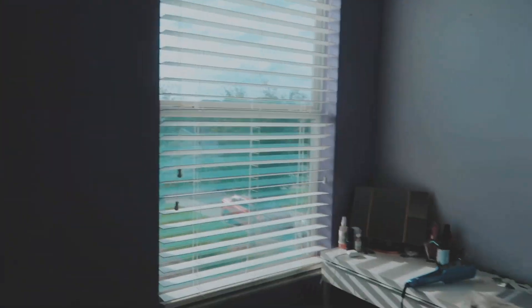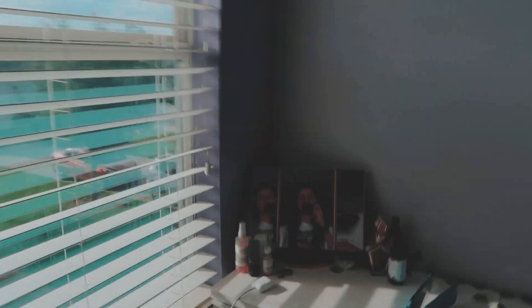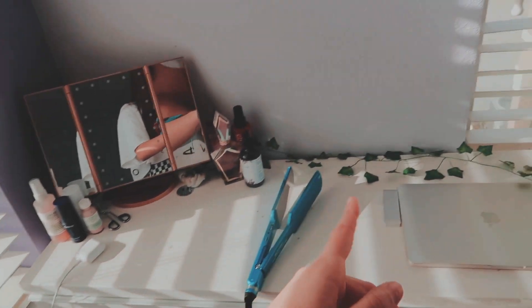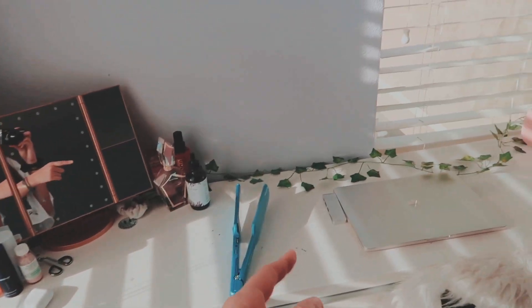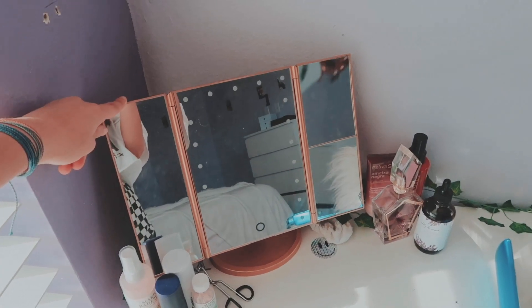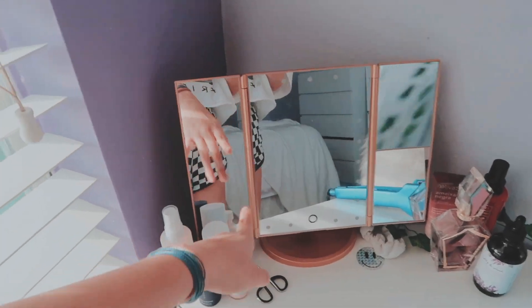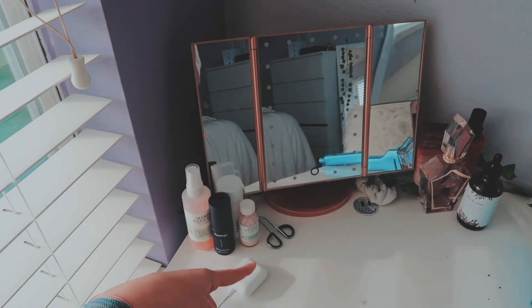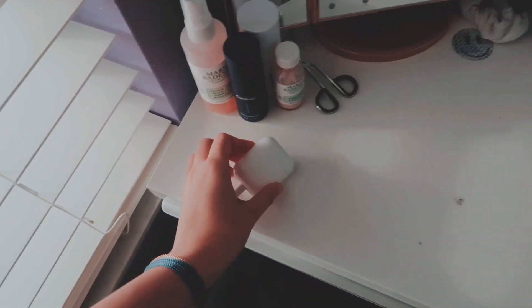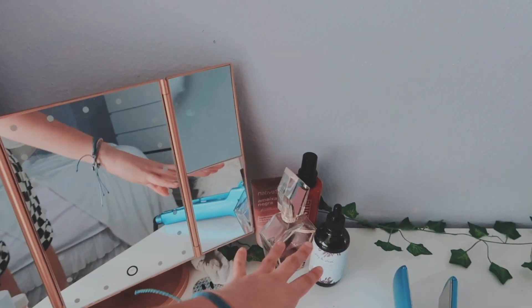Next to my nightstand I have a window, and this is where I get ready. My table used to be over there but I moved it over here — that's the only little thing different in my room. This mirror was actually a gift; I don't know where it's from but it lights up, which is pretty cool. Here I have some of my skincare products — a skincare video might be coming soon! And my AirPod case charging.